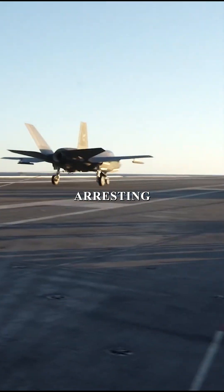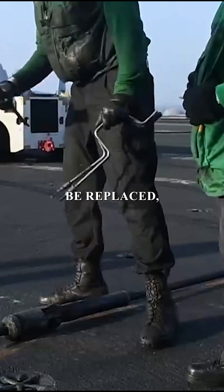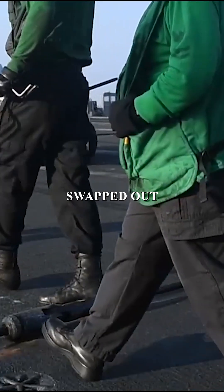On the carrier deck, up to four arresting cables are installed, but they aren't built to last forever. After just 200 landings, they must be replaced. And if any damage is found, they're swapped out immediately.